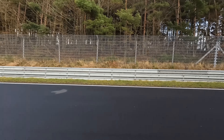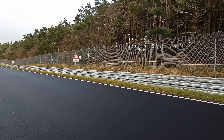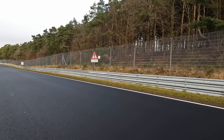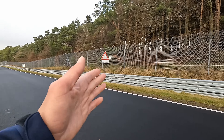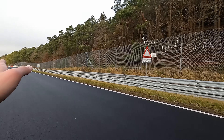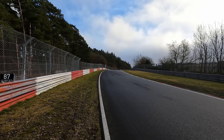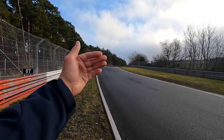Now it's flat and smooth so you can carry a lot of speed. I always say you can use the exclamation mark and the five kilometer sign as a pretty safe braking reference point. Start braking at the exclamation mark until the five kilometer sign and then you can have a nice smooth turn in towards Aremberg.